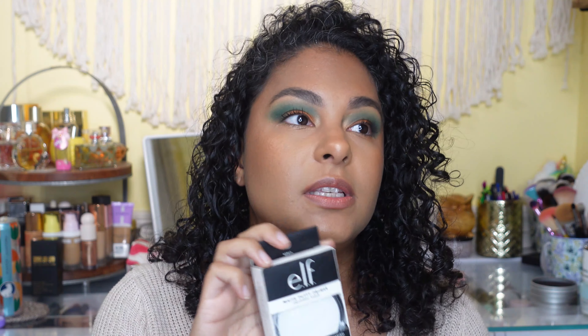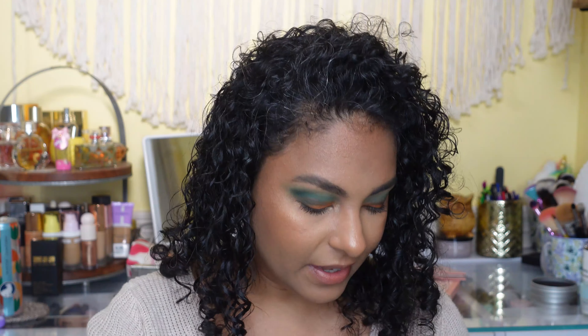Back to my Ulta purchase: I decided to try the e.l.f. Matte Putty Primer. I went back and forth between the universal pore-filling one and the mattifying one, and I figured I'd try the mattifying one since I don't try mattifying primers very much and I need to expand my horizons. I'm a little worried because it's white and might create a gray cast on my skin, but we'll find out — I'll let you know.